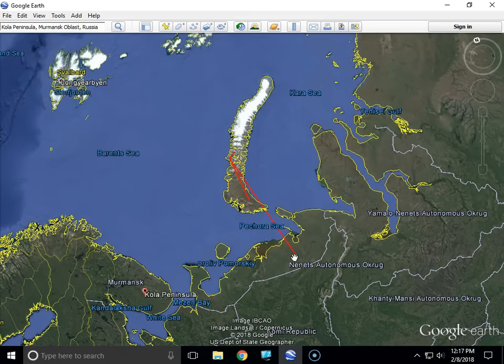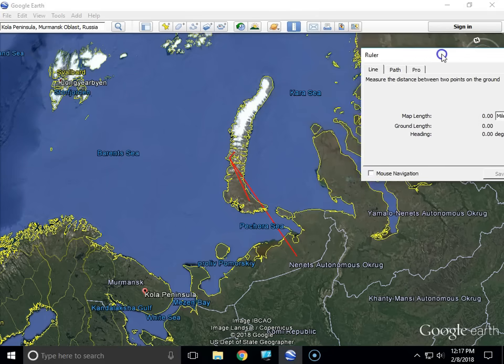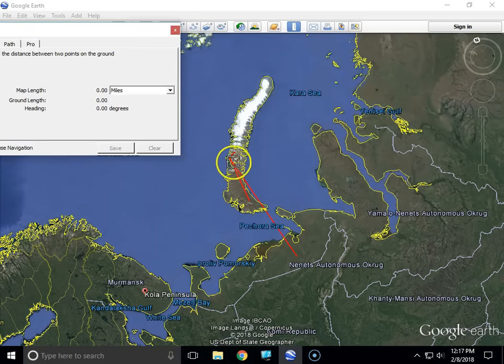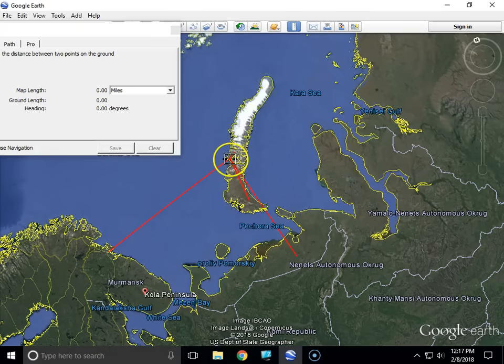Window panes were partially broken up to 560 miles away. That gives you an idea of how powerful that blast was.